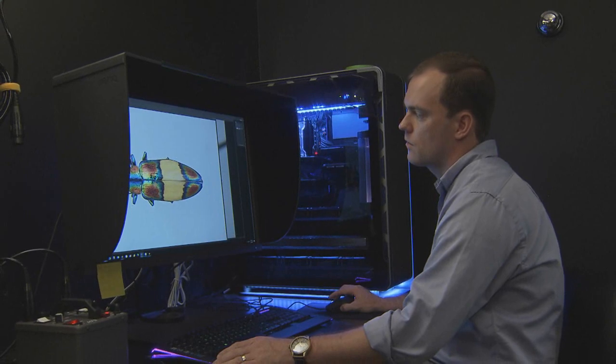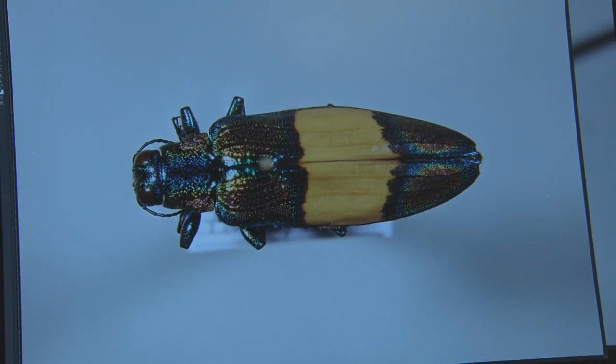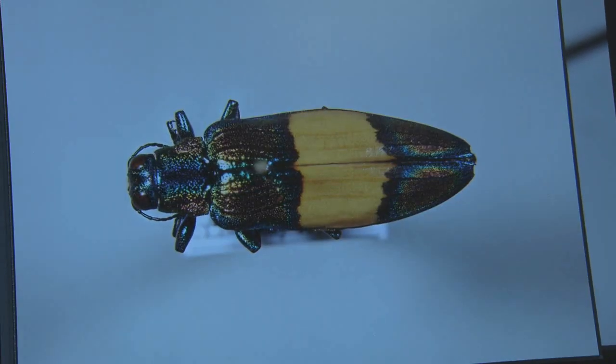A lot of the crux of my research is essentially trying to understand how these beetles see, how they see color, if they see color, and the colors of the insects themselves — how that might be a cue, or a 'look at me, here I am' attraction for males and females, or to find their host plants.